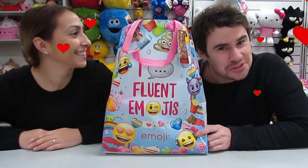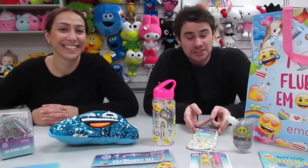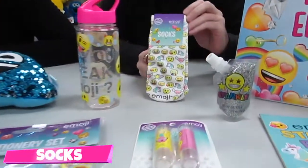Get your Love Heart Reacts ready because we're going to open the Emoji Show Bag. Inside the bag we've got some very funky Emoji socks.